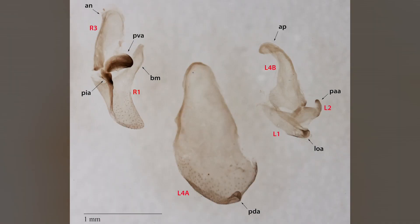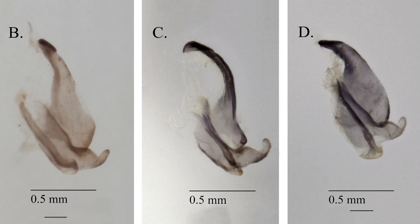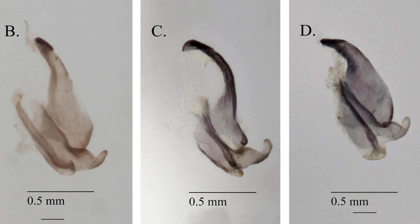Male mantises don't exactly have penises. They have these — a series of structures that help the male link up, hold on, and pass sperm to the ladies. This strategy makes some sense. Male mantis parts do tend to be pretty conspicuous.